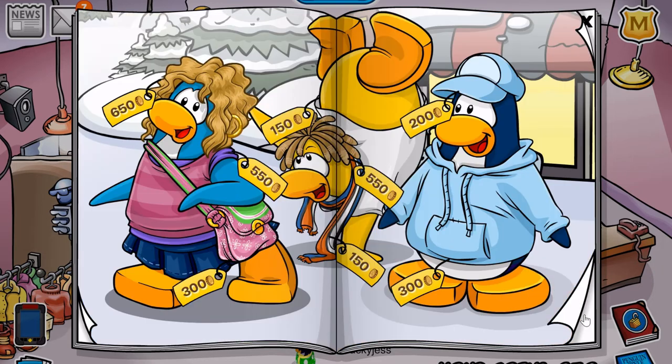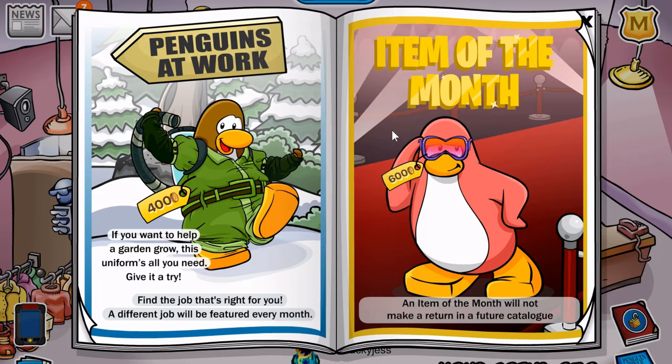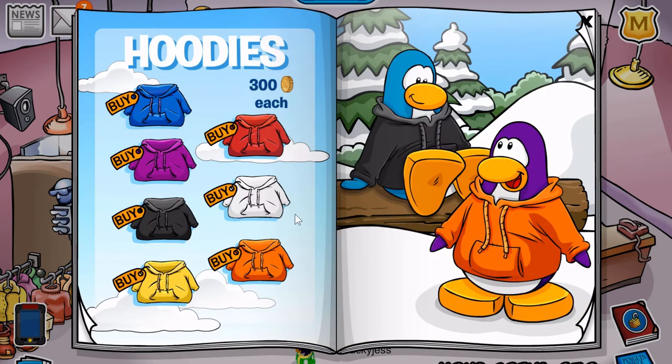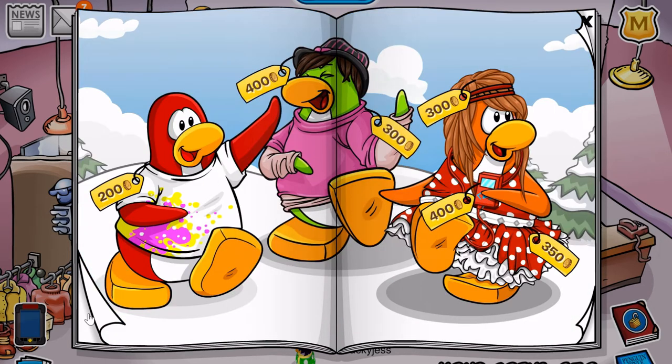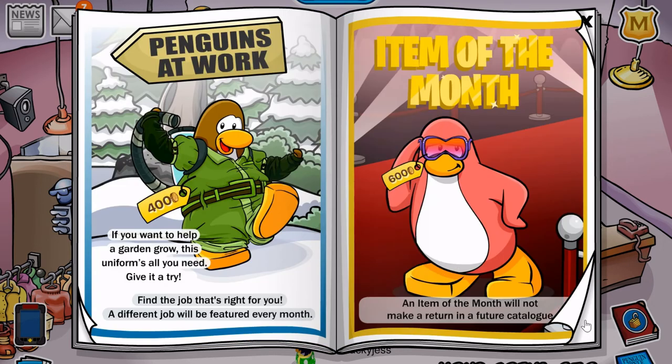Now let's move on to the item of the month and the Penguins at Work section, which is located on these two pages. For Penguins at Work, you can receive this water suit for 3,000 coins — I definitely do not have enough coins for that. And for the item of the month, you can get the Purple Diva Sunglasses for 600 coins. These items are very cool — they remind me of the last couple of items we had in the March catalog. They're all custom items.